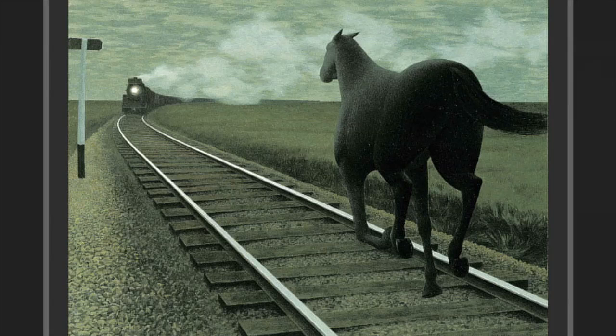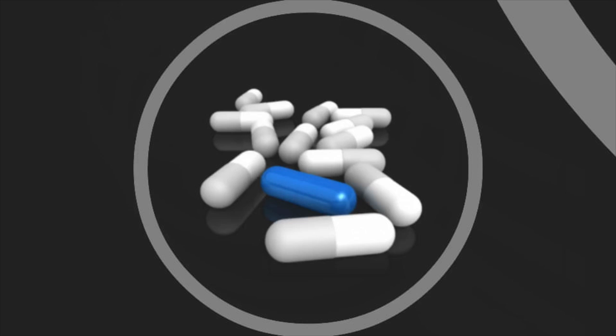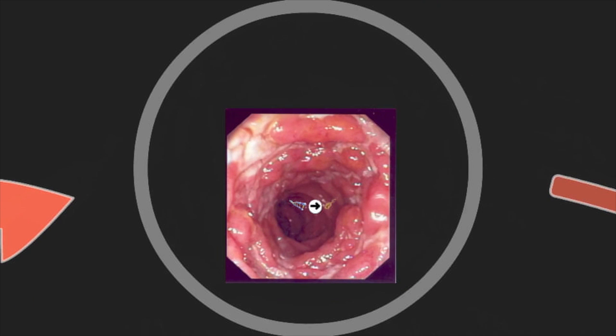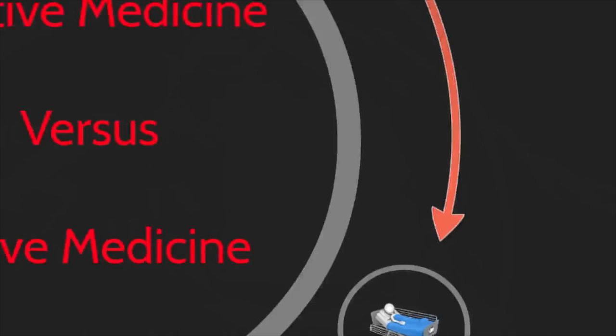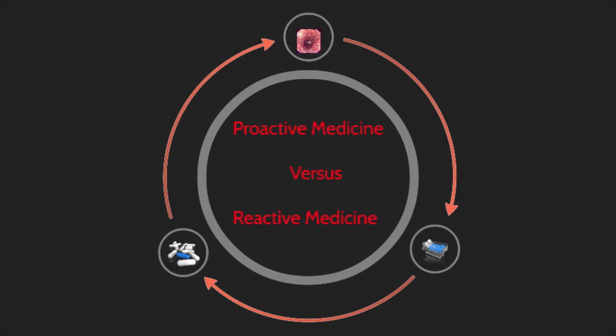Remember when I first showed you this horse — my first impression was that this horse could avert a disaster simply by changing course. Today our healthcare system is this horse. It's facing a disaster that we can avert if we have the foresight to change direction. Today we predominantly practice what I call reactive medicine — a response in which we treat a disease after it has developed. In Crohn's disease, we treat it with chronic drugs that suppress the immune system. And when these drugs don't work, the disease comes back, our patients need surgery to remove parts of their bowel, and then the disease comes back. We re-enter this vicious cycle.